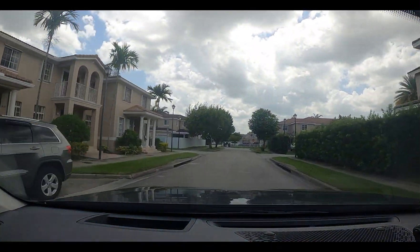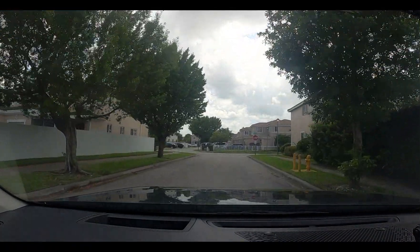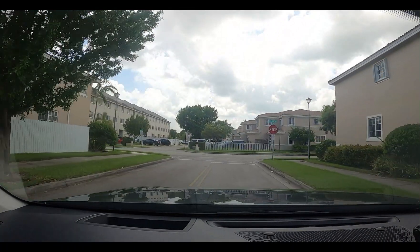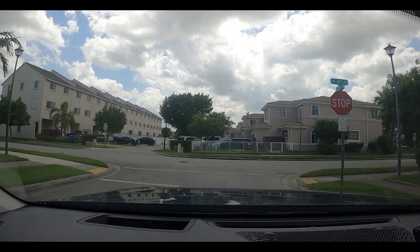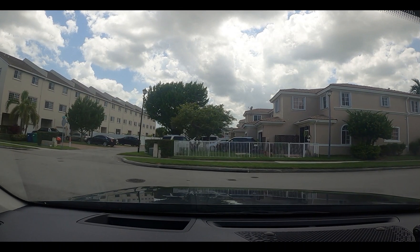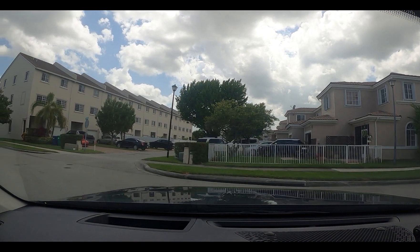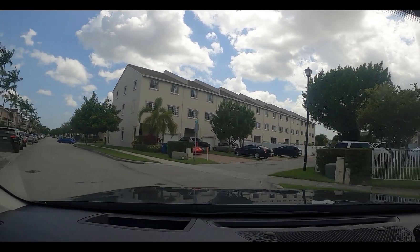This used to be all Air Force housing, and it was completely razed by Hurricane Andrew. It was three-story townhouses.